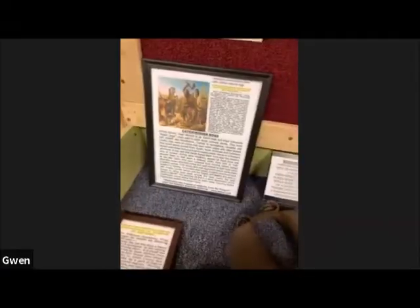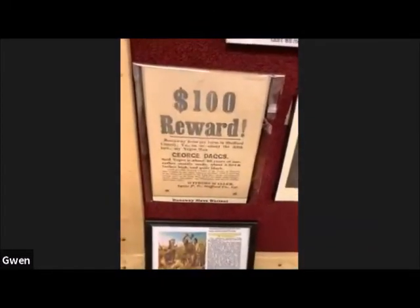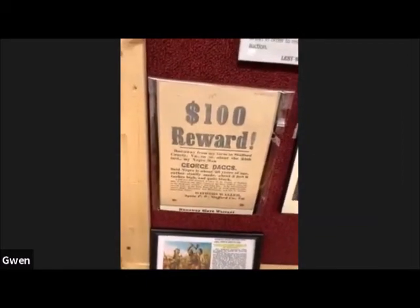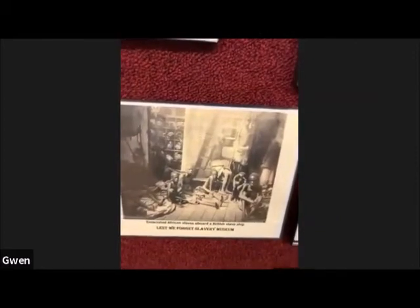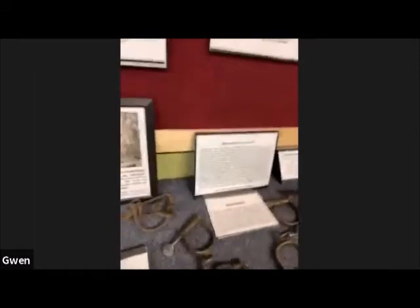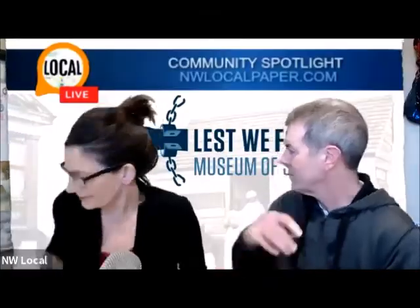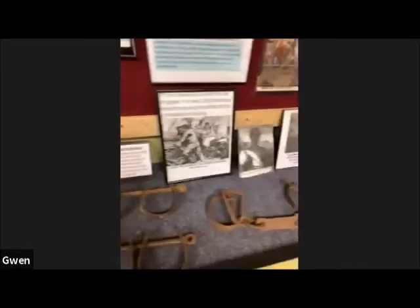They would send dogs after you to bring you back. Of course, they had rewards put up on these Africans who had run away. This shows you pictures of how emaciated many of the slaves were when they arrived, because we sometimes get questions about who could fit these shackles — there was no one size fits all. The enslaved Africans may have started off very healthy and heavy, but by the time they got to their final destination, they were pretty much emaciated.